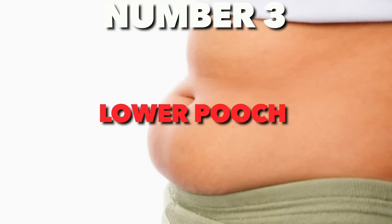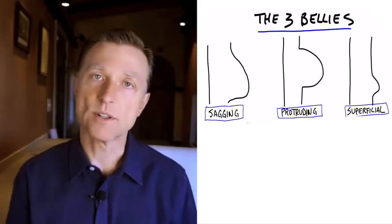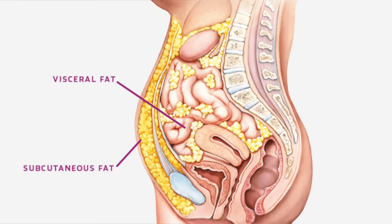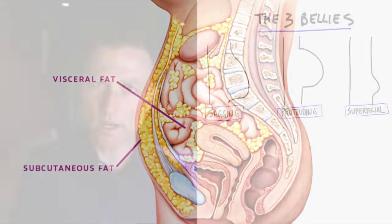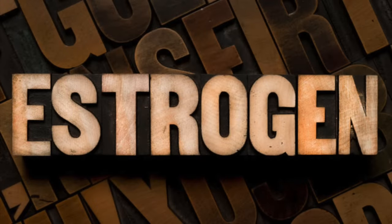The third belly is more of a lower pooch. You see this a lot in women, but it's also in men. It's more of a superficial fat called subcutaneous fat — it's not necessarily the fat around the organs, it's just superficial, and a lot of times it comes from too much estrogen.